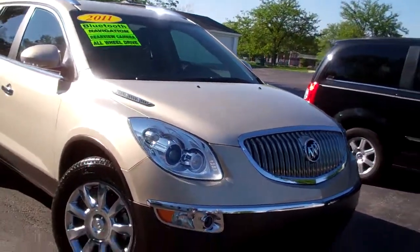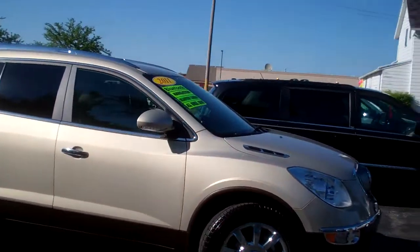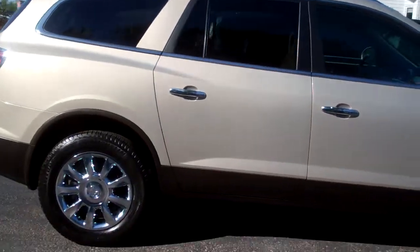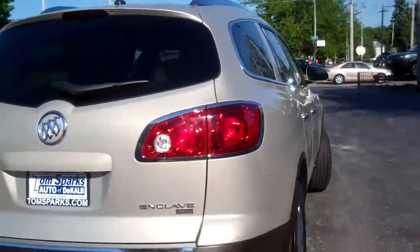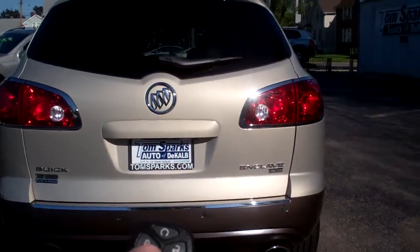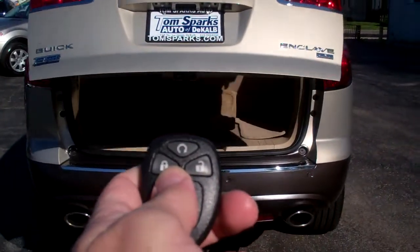I got a 2011 Buick Enclave. Look at that, nice gold metallic — I think it's called gold sand metallic, something like that. It's got chrome wheels, nice roof rack up there, CXL model. It's got the backup camera and the rear backup assist, also has the power tailgate, and you got remote start and keyless entry on the fob too.